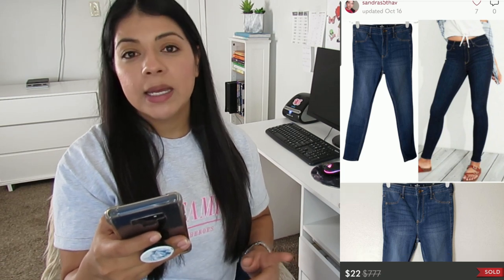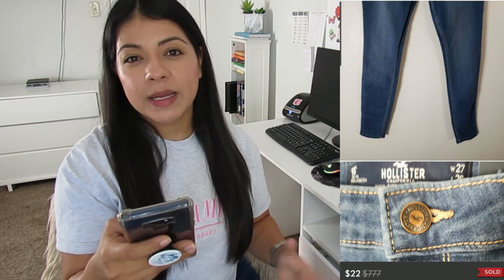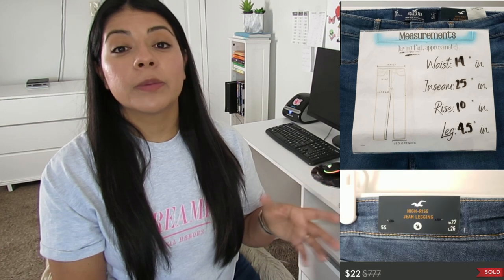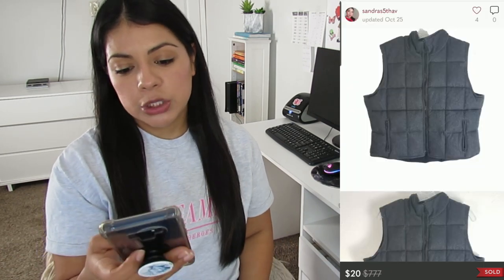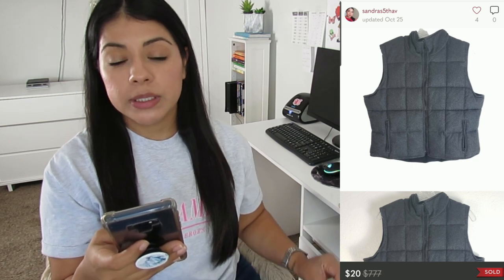Number four: Hollister high-rise dark-wash stretchy denim jegging jeans on Poshmark. They sold for $22, earnings was $17.60, and these were listed for 258 days. I never pick up Hollister because it doesn't go for much on any reselling platform. I picked these up at the mall for my daughter, they didn't fit, I lost the receipt, so I listed them to see how they'd do. In the end I lost about $3–$4 on these.